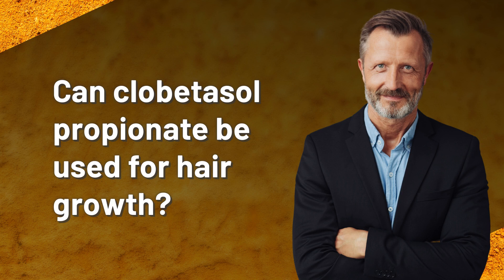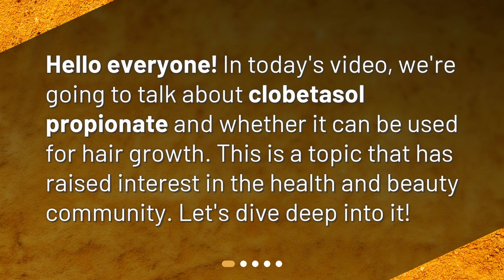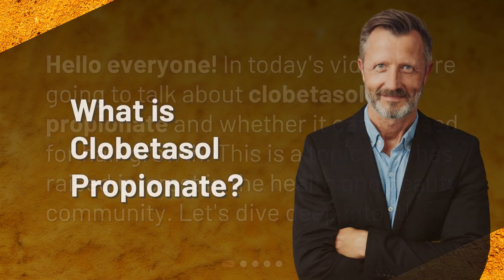Can clobetasol propionate be used for hair growth? Hello everyone, in today's video we're going to talk about clobetasol propionate and whether it can be used for hair growth. This is a topic that has raised interest in the health and beauty community — let's dive deep into it.